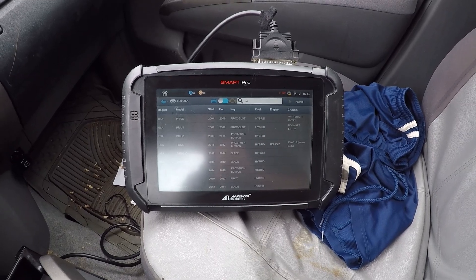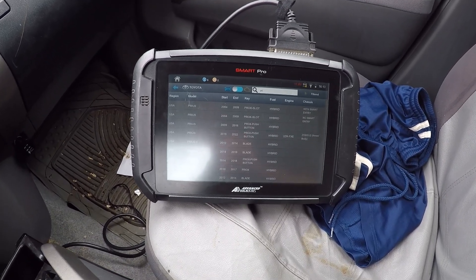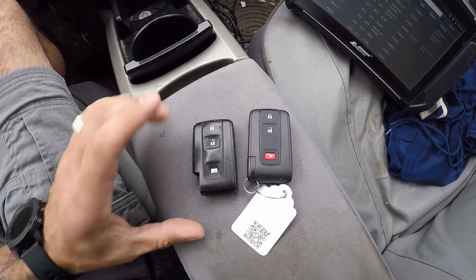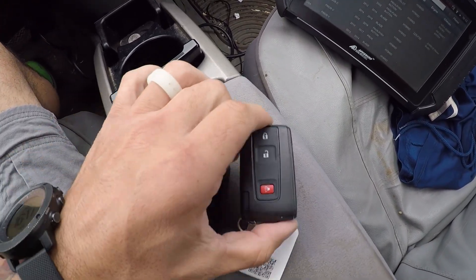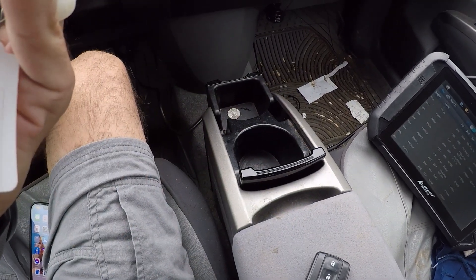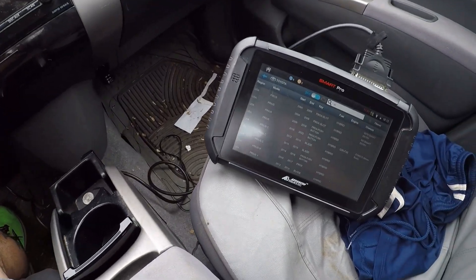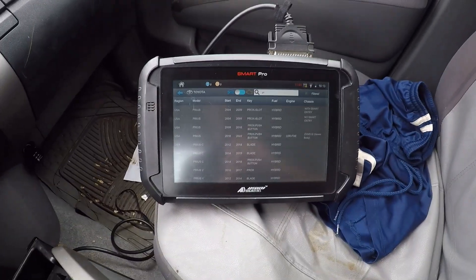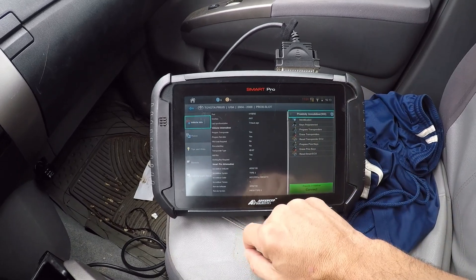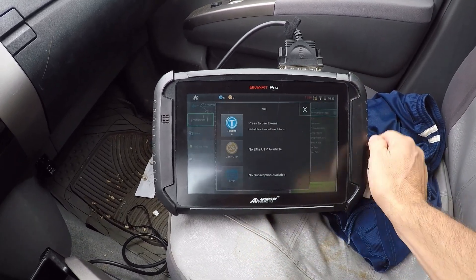All right guys, here we are in a 2008 Toyota Prius. We're going to be doing a spare prox — theirs is kind of jacked up. We're going to be using a brand new OE prox with smart entry, so go ahead and select 'with smart entry.' Got our hazards on, go ahead and connect.